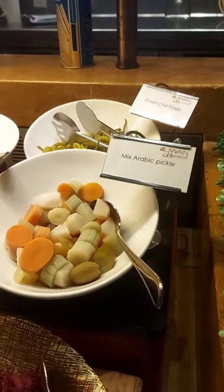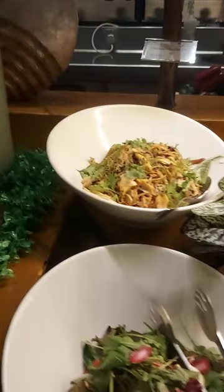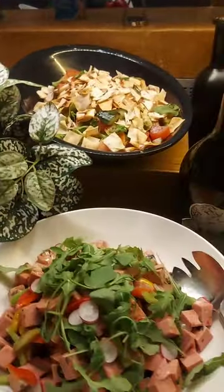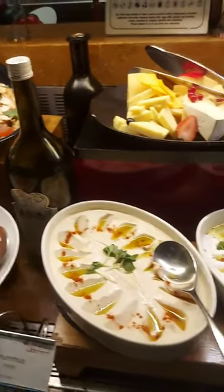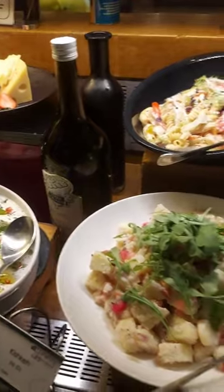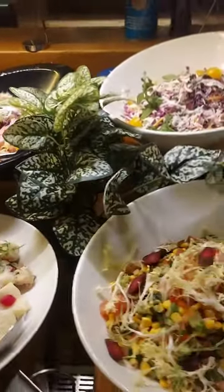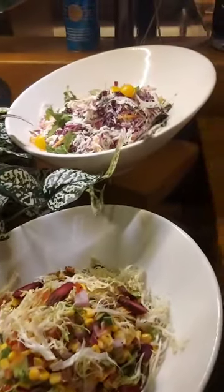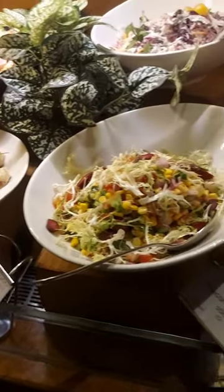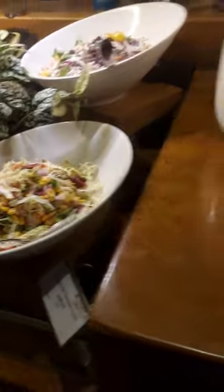They have mixed Arabic pickles and green chili pickle. There are different kinds of salads — they have the German potato salad and the Mexican sweet corn salad.